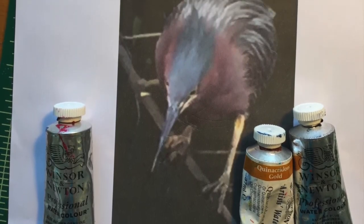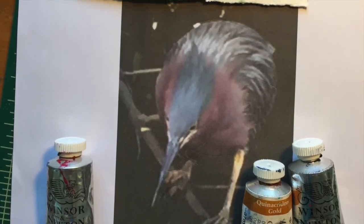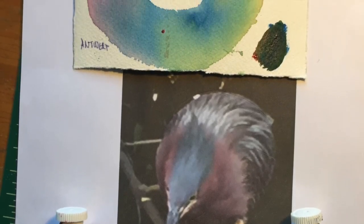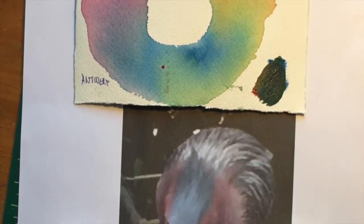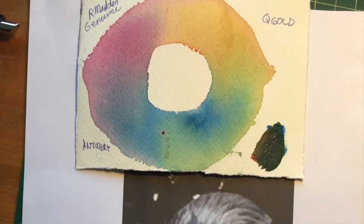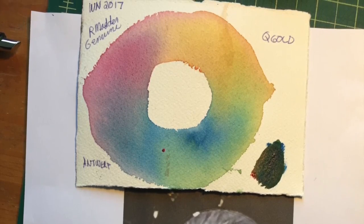When I was satisfied with the arrangement, I used the resulting image as reference for my drawing on tracing paper. Next, I created small color wheels in watercolor to test my choice of primary colors — red, yellow, and blue — to see how they blended together.